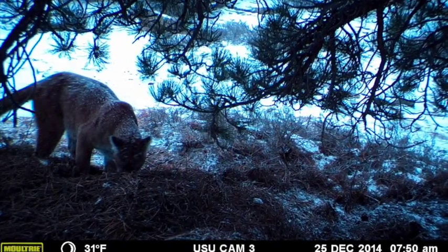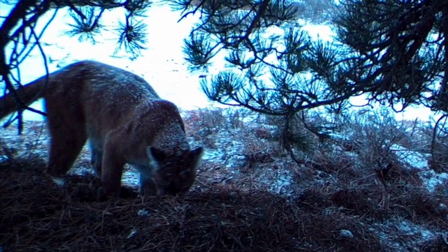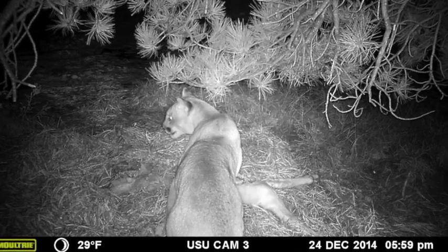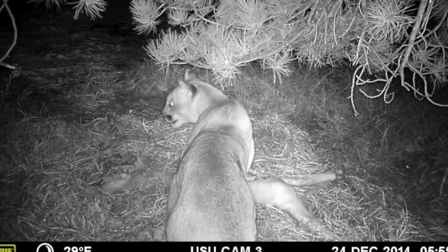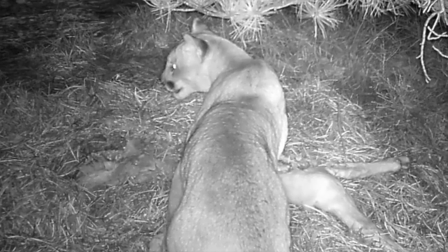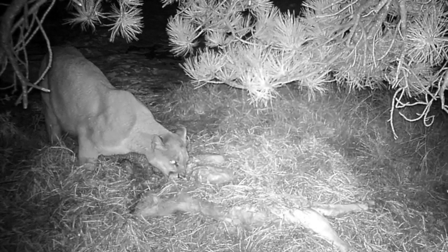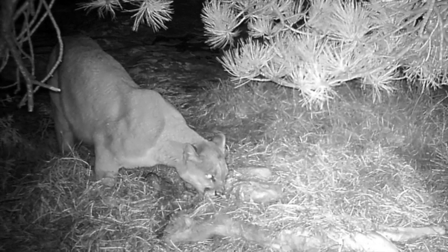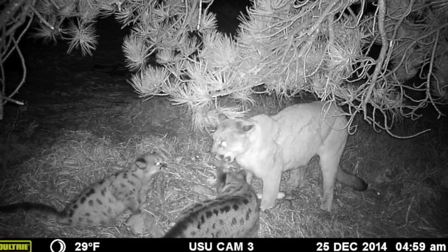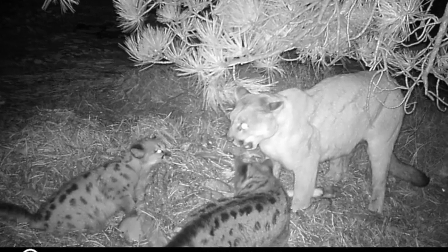Now coming up, you're going to be looking at some still photos. Here's a still photo of her — you can see she's got some snow on her; more snow fell while we were gone. Here's one of her feeding. You can see she continues to feed throughout the night. The still photos are nice because you can really focus on what she's doing. And finally, you can see she's allowed the kittens to come in and feed with her. Pretty neat stuff.